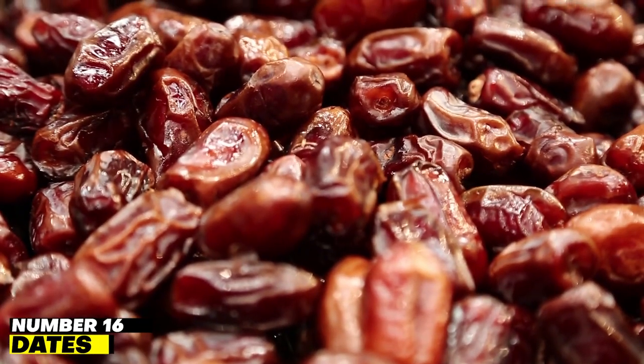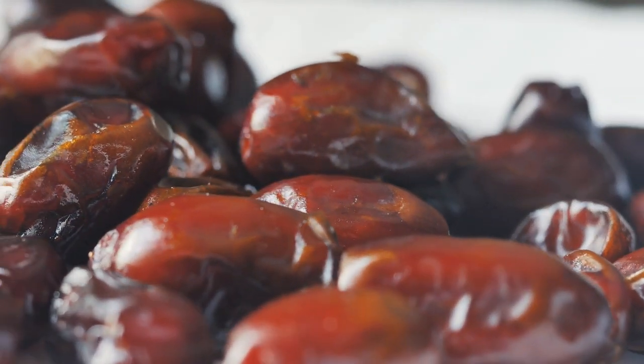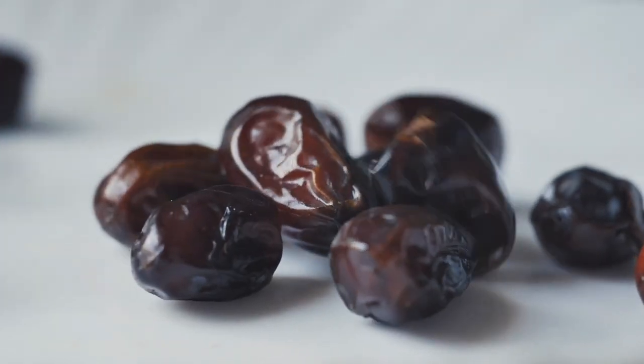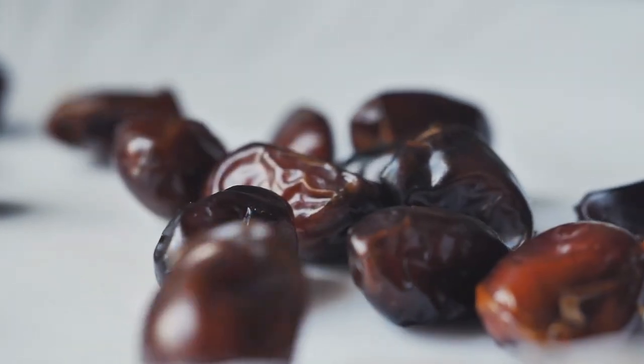Number 16: Dates. Dates can dissolve and flush out kidney stones when soaked in water for 24 hours and then consumed after removing the seeds. Due to their high fiber content, dates can lower the incidence of kidney stones, and their magnesium content also helps to detoxify the kidneys.